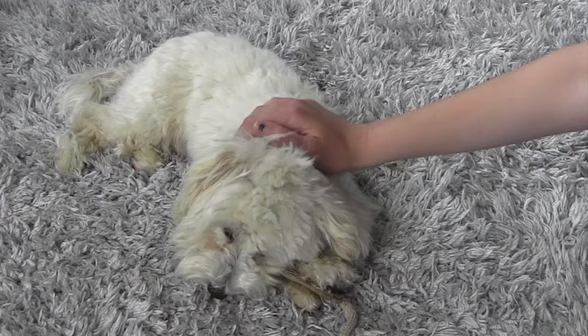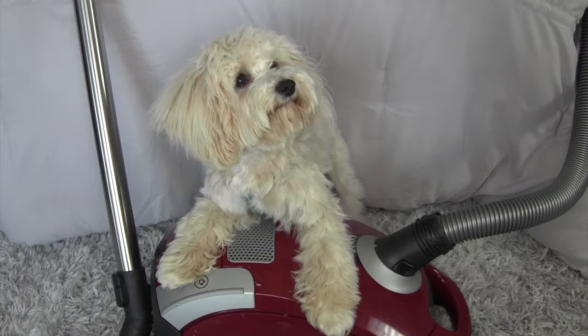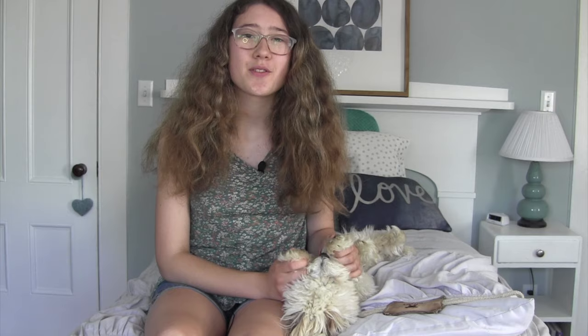Another wonderful thing about the Maltipoo is that he does not shed. While his coat does require regular grooming and brushing, you won't find your floors covered in dog hair. Since the Maltipoo is a non-shedding breed, he is also considered hypoallergenic. Originally I wanted a Golden Retriever but my mom really did not want to have to vacuum up dog hair every single day. I did lots of research on dogs that didn't shed and that's when I discovered the Maltipoo. It's so nice that our floors aren't covered in dog hair and that we don't have to use a lint roller on our clothes.